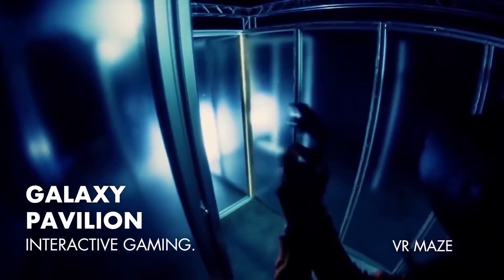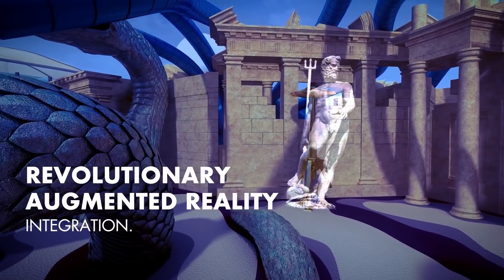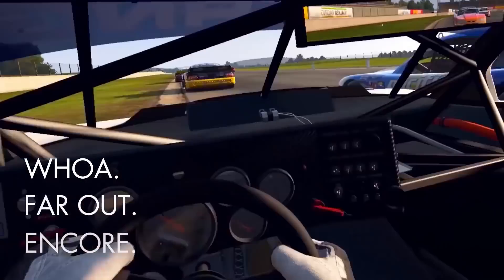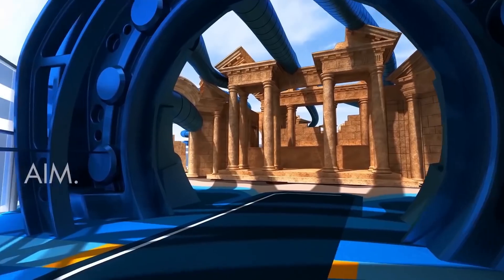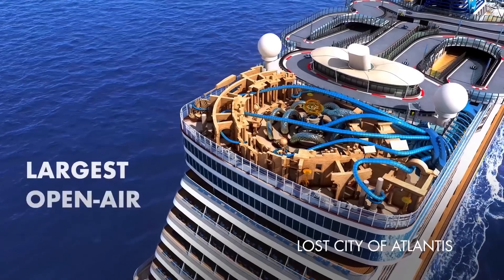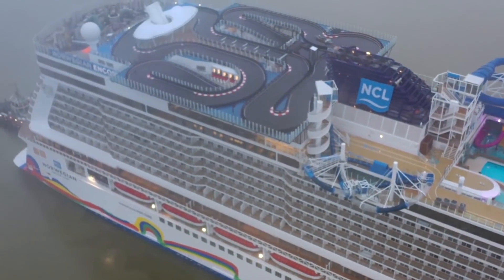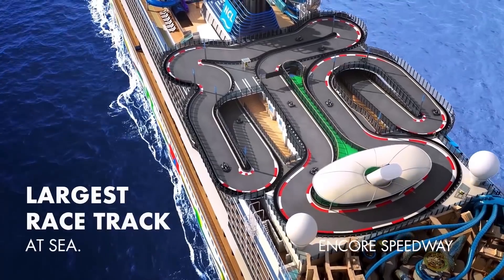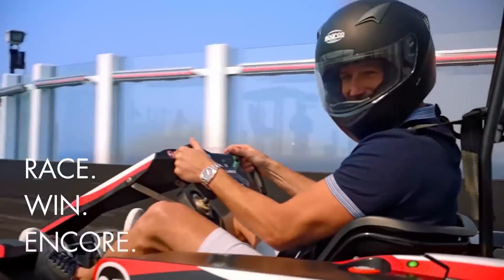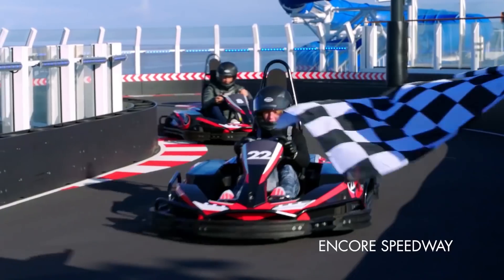There's the Galaxy Pavilion, which is a 10,000 square foot augmented reality complex with cutting edge technology designed for incredible interactive gaming. There's even a laser tag area based on the lost city of Atlantis, which uses augmented reality technology to bring the world of ruins and giant sea monsters to life. But perhaps the coolest out of all the entertainment features is the Speedway — the Norwegian Encore Speedway is an 1,100 foot long go-kart racetrack suspended 13 feet off the side of the ship.